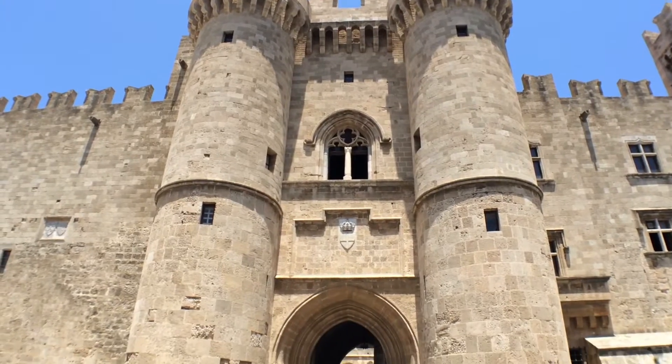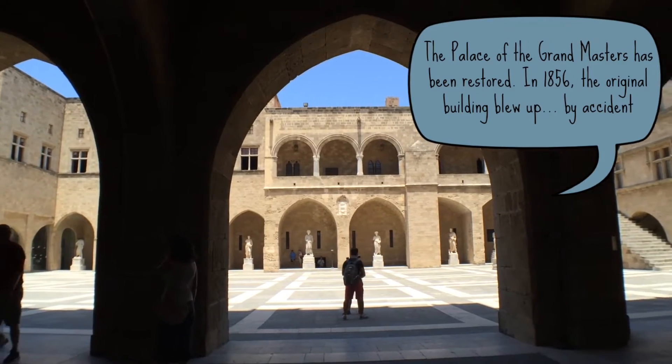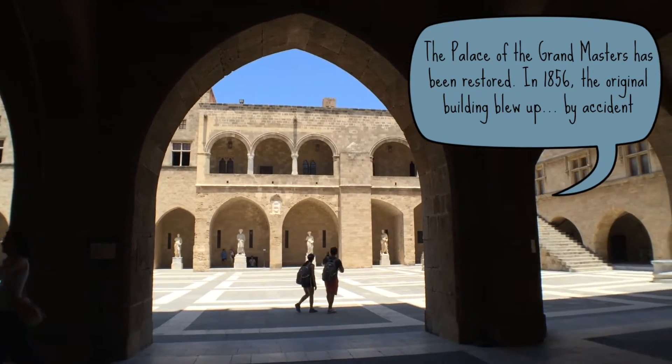The path leads us to the Palace of the Grandmasters, a beautiful castle that was originally built as a citadel. My lord, is it grand?